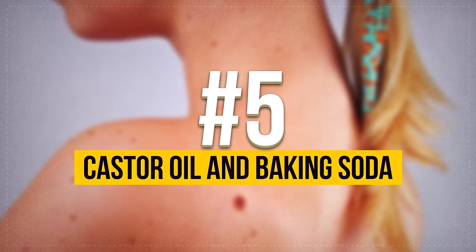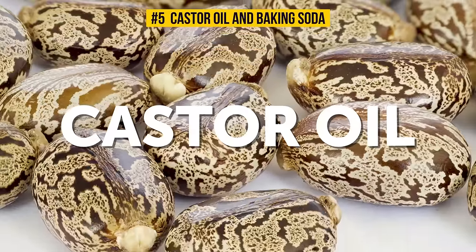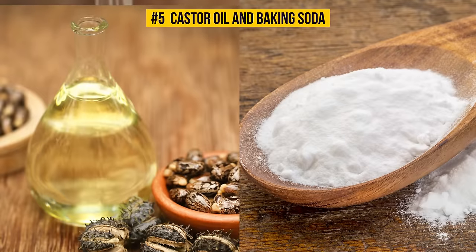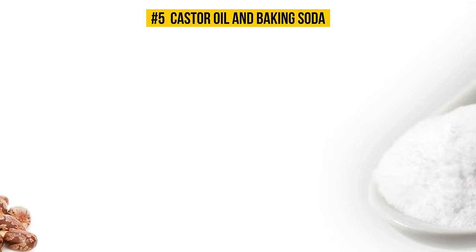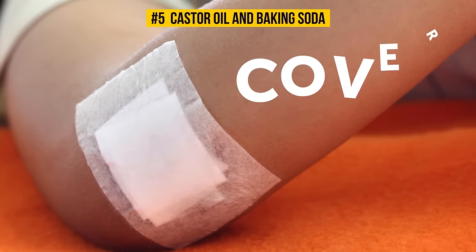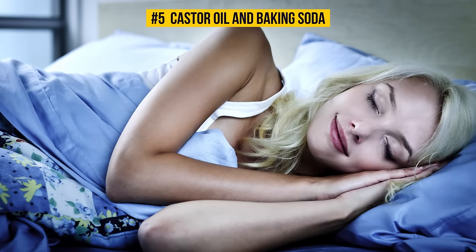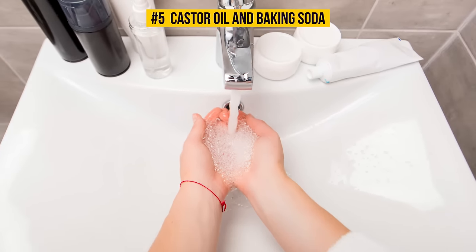Number 5: Castor Oil and Baking Soda. Castor oil has endless benefits for the skin — it reduces acne, fights signs of aging, and moisturizes your skin. But for skin tags, the combination of castor oil and baking soda is unbeatable. Clean the area around the skin tag, mix two parts castor oil with one part baking soda, and gently rub it over the tag. Then cover it with a piece of plastic wrap — or a banana peel to boost the effect — and secure it with a bandage. Leave it on overnight and rinse it off in the morning. It'll only take a couple of nights for the skin tag to dry out and fall off.